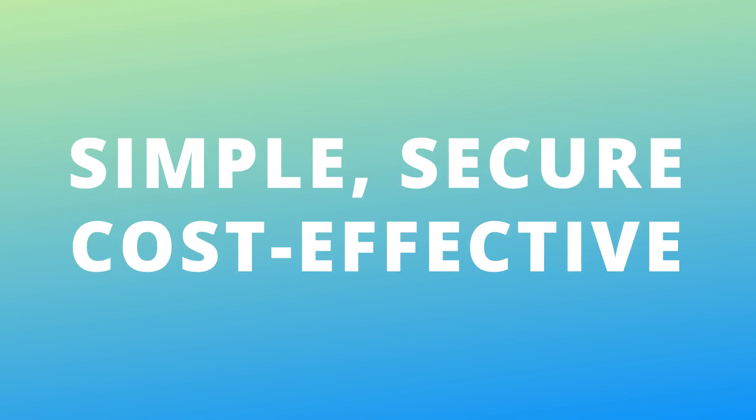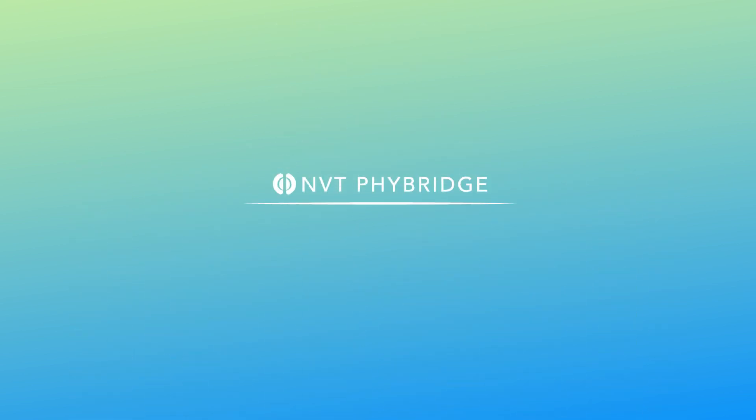Ensure your digital transformation is simple, secure, and cost-effective with NVT FiBridge. For more information, visit www.NVTFiBridge.com/chariotproducts.